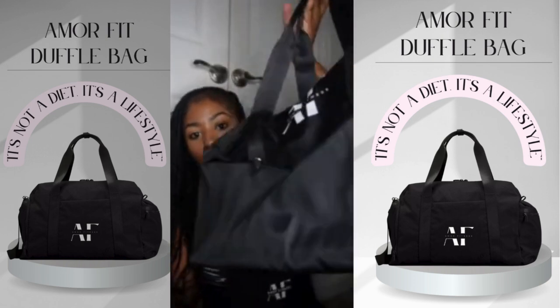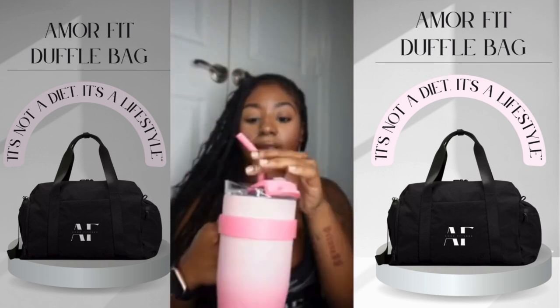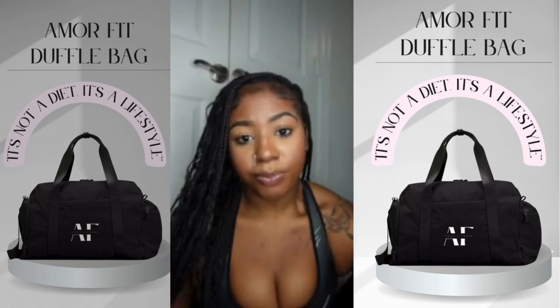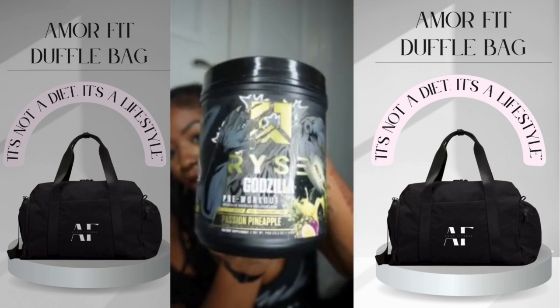So I have my double straps here at the top. First I'm going to start with my drink — I'm going to carry this in. This is just my Hydroflow cup, I got it from Marshalls. So today's pre-workout, we're going with Ross Godzilla, Passion Pineapple.